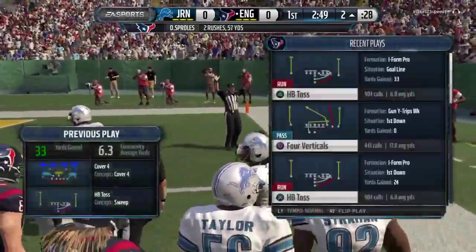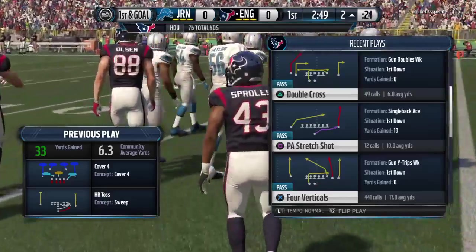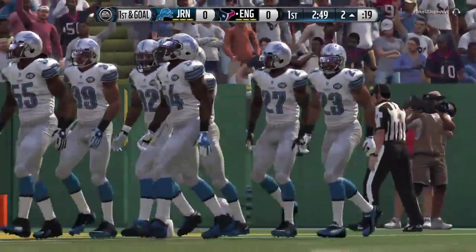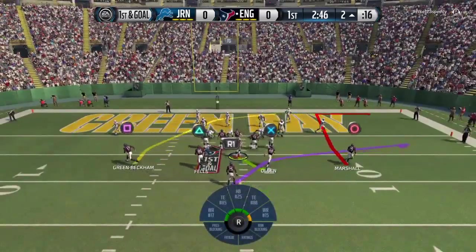The defense cannot give up these long runs. You have to hustle to the ball, get a lot of people around the ball carrier to make sure they don't take short gains and turn them into long runs. Let's see what they do on first down following that huge play.